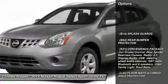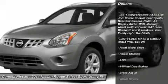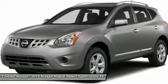You can finally stop searching. You've found the one you've been looking for. The Rogue Select S will provide you with everything you have always wanted in a car: quality, reliability, and character.